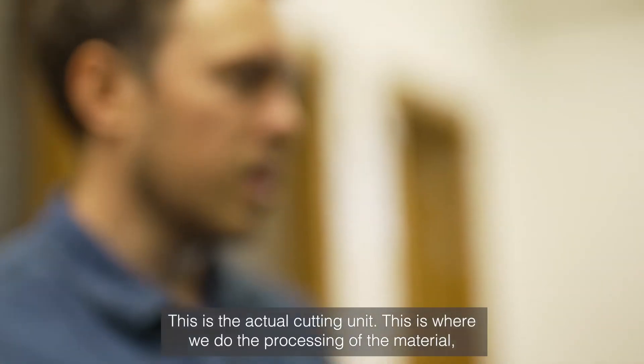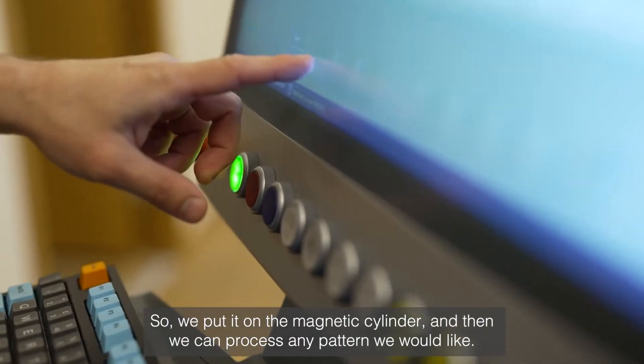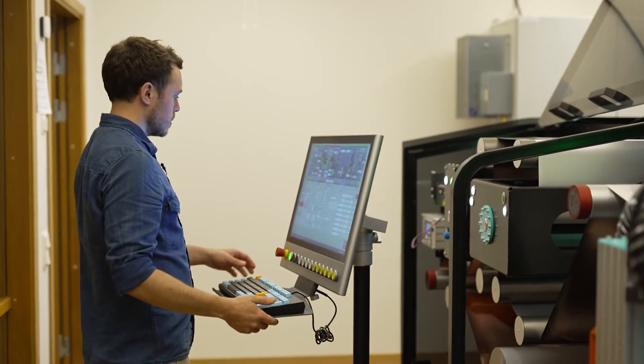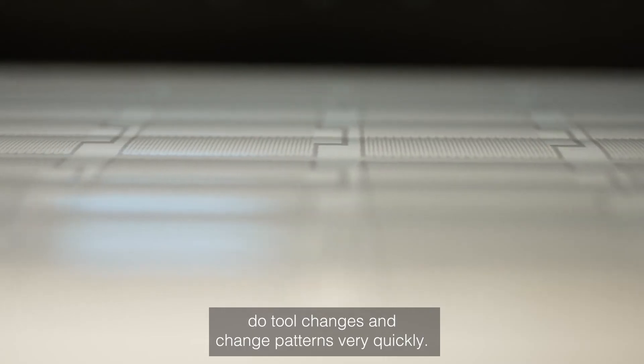This is the actual cutting unit. This is where we do the processing of the material. We put it on the magnetic cylinder and then we can process any pattern we would like. We are able to process products at high speed but also do tool changes and change patterns very quickly.